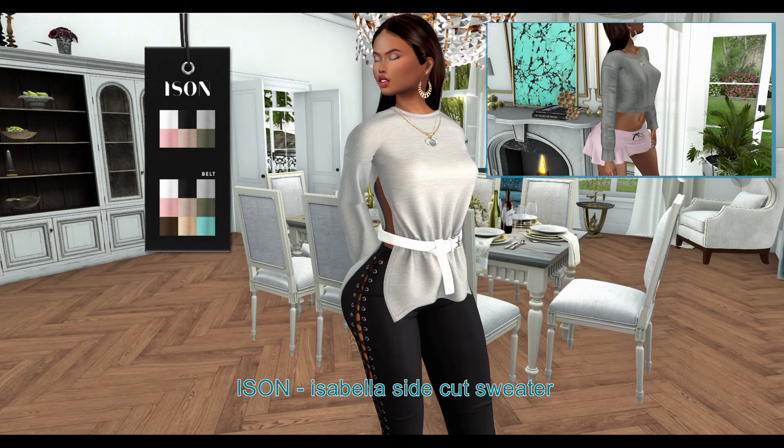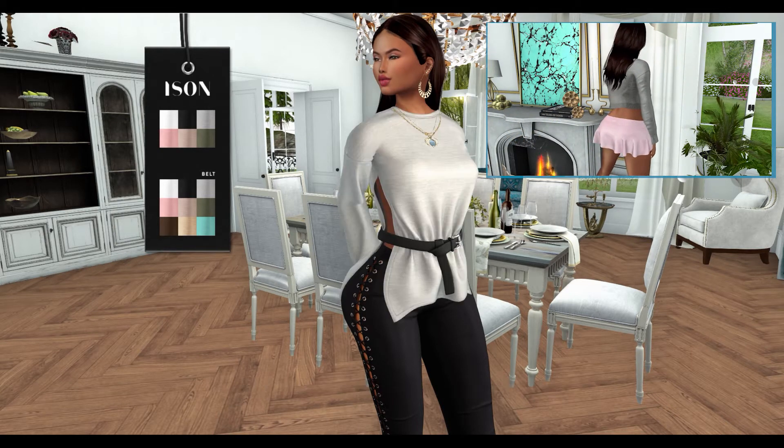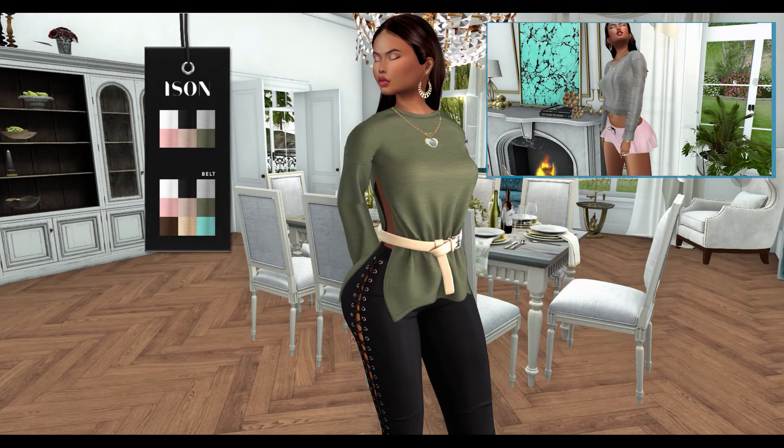From Isis, we have the Isabella Sidecut Sweater. This sweater comes in 6 color variations and 9 belt color variations. This sweater can be worn by the Hourglass, Physique, and Maitreya mesh bodies.